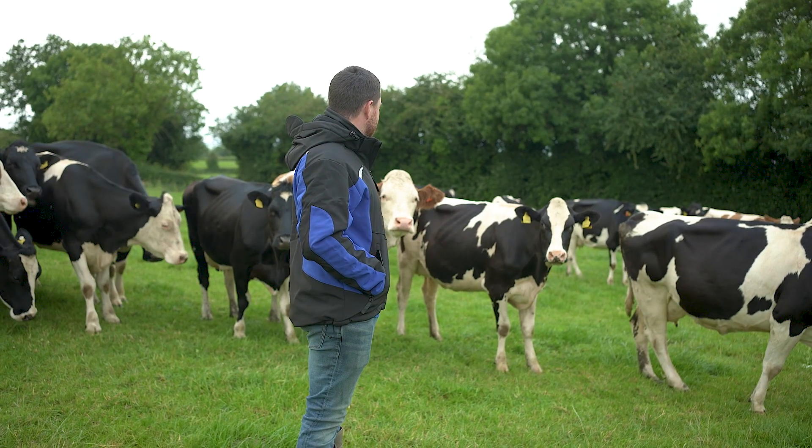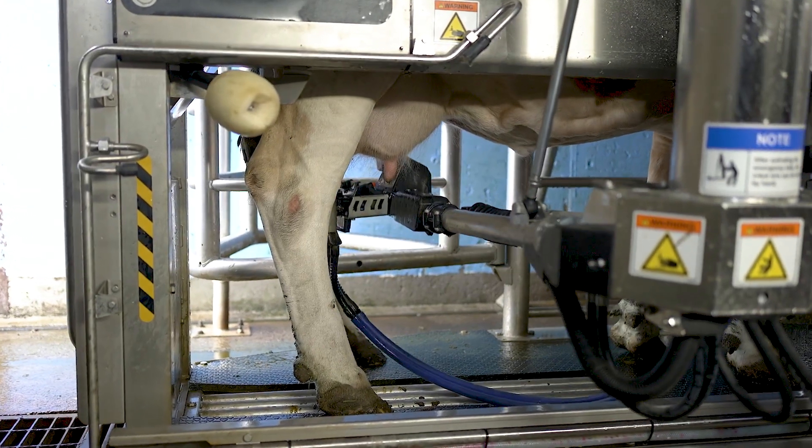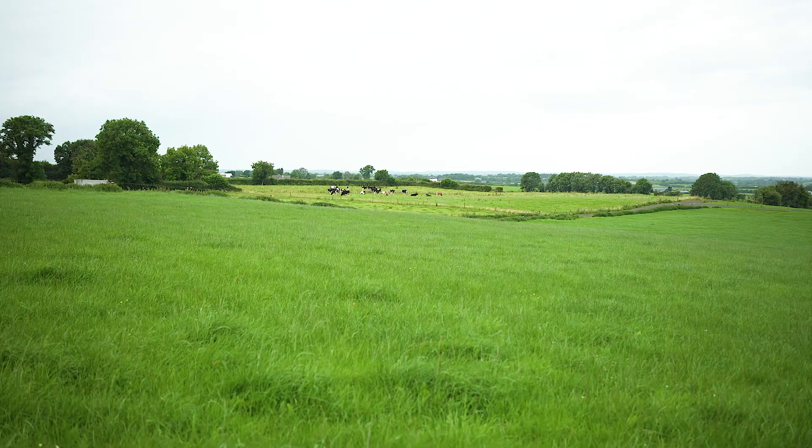The installation of the new ones this year worked out well. I think the byes had been changed over in six or seven hours and we were back milking that evening. There was no real backlog with them and we saw an improvement straight away from when they were installed.